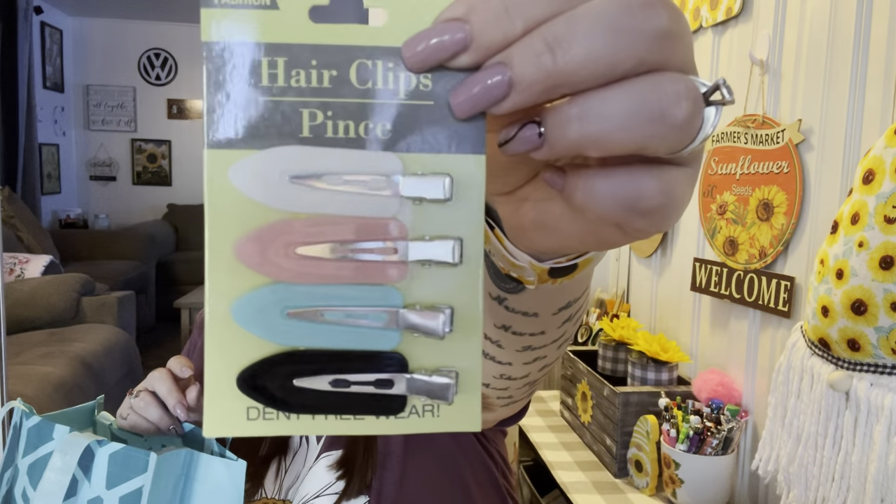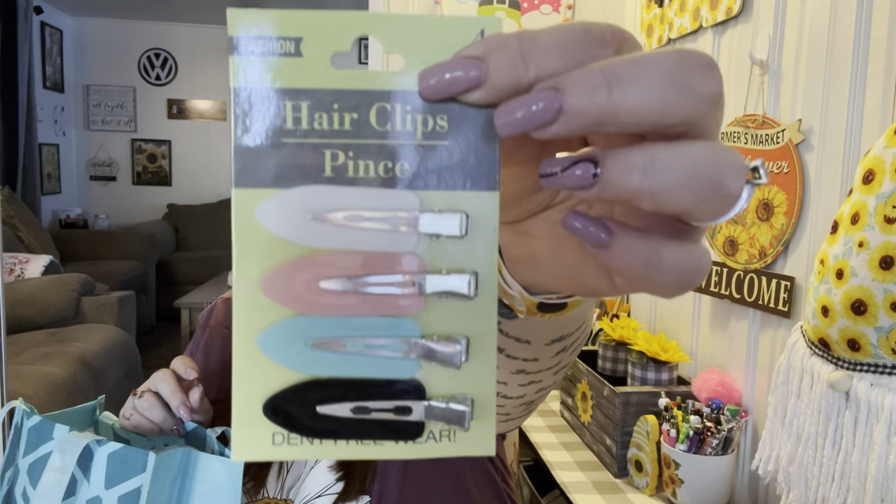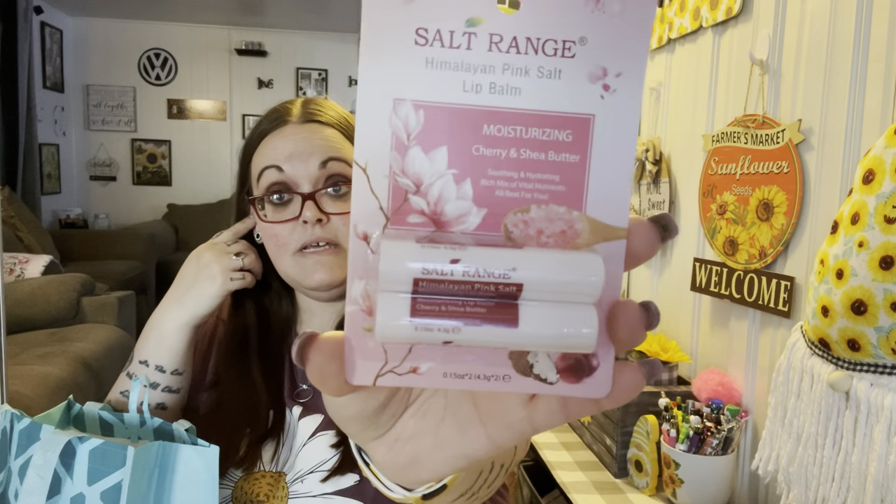I kind of want to keep all this stuff together so I don't get it mixed up with my own things. I also got these cute little flat hair clips — I chose the pastel colors: you get a white, a pink, a blue, and a black. And some Himalayan Pink Salt lip balm — the two-pack — I love these chapsticks, so I wanted to put those in there.